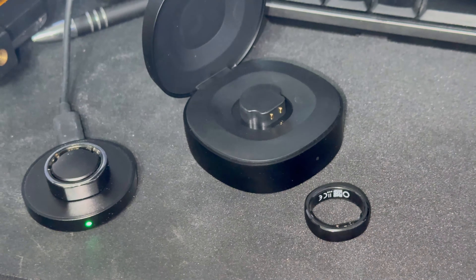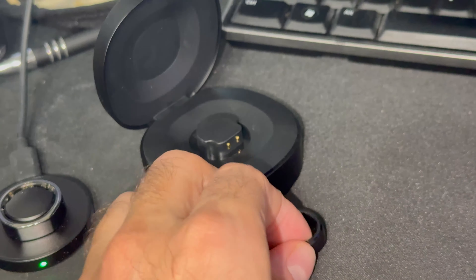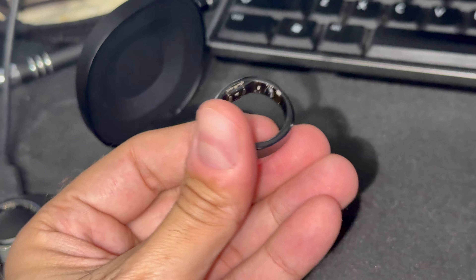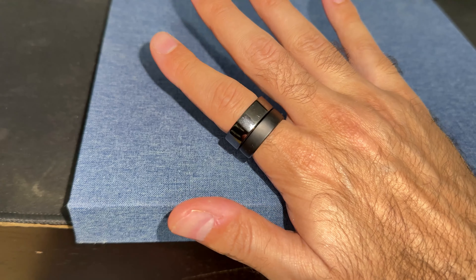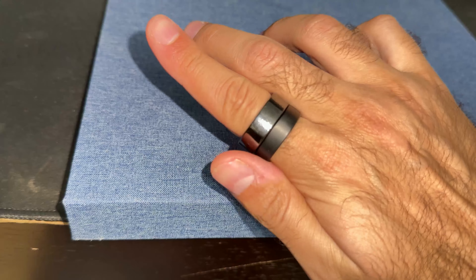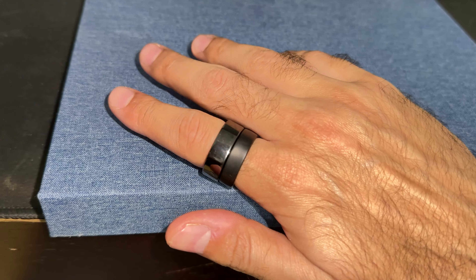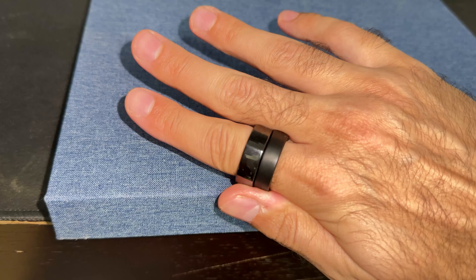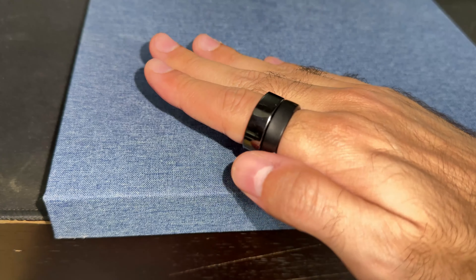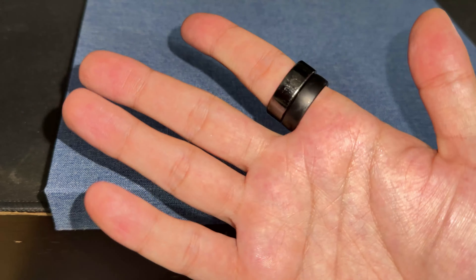Another great thing about the RingConn 2 compared to the Oura Ring is that it has a smaller profile and is lighter. If you put the two together, the Oura Ring 3 is very bulky relative to the RingConn 2. Personally, I have sensitivity issues with things on my fingers, so the RingConn 2 feels much more comfortable. When it comes to accuracy, they're pretty much the same — there's some discrepancy, but they're on par with one another.